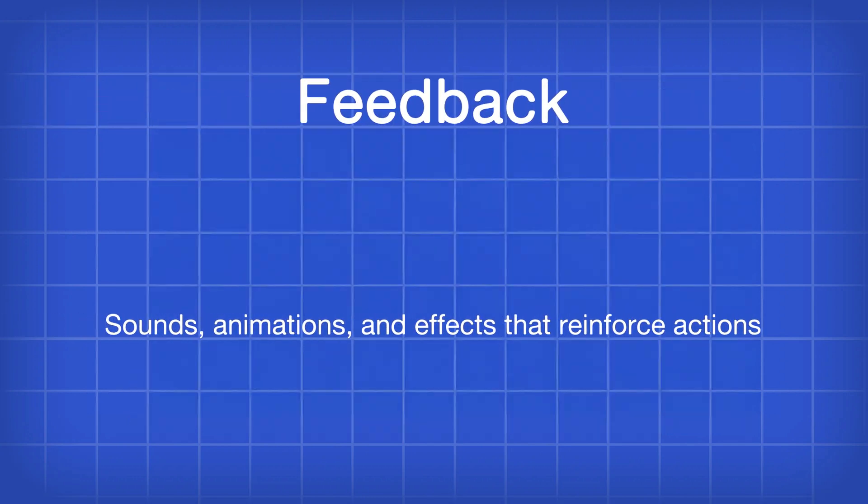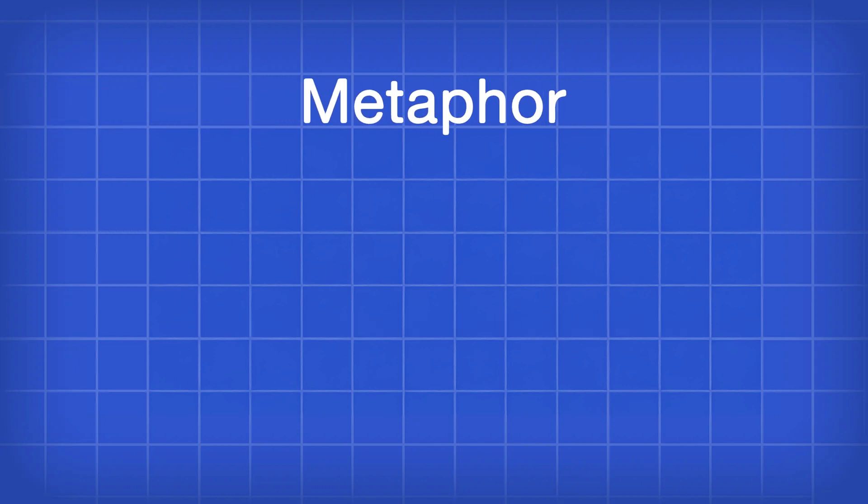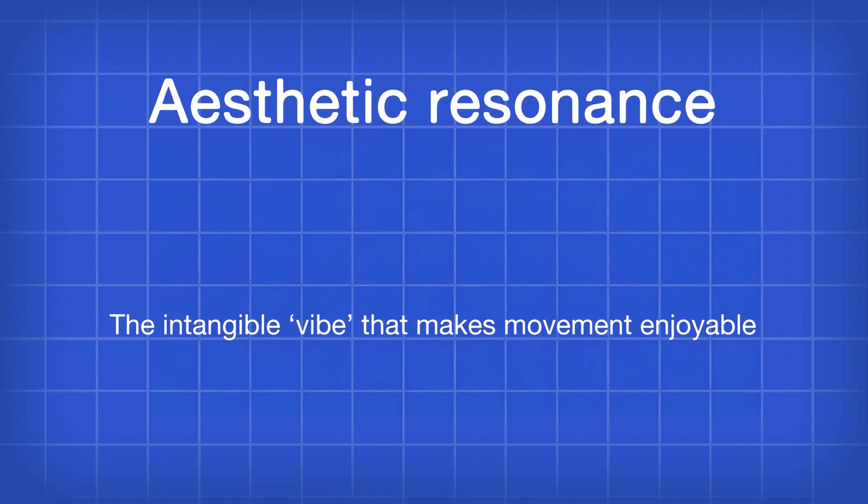Going into number three, let's talk about feedback — sounds, animations, and effects that reinforce the actions. This is often something that's overlooked in indie games, and I think it's one of the biggest tells of whether somebody has made an indie game before. Number four is context: how the mechanics fit within the game's world and if they make sense. Number five is metaphor: how the game's physics relate to real-world expectations. And last but not least, aesthetic resonance — the intangible vibe that makes movement enjoyable. Something that just can't be explained by words, but you just get the vibe.